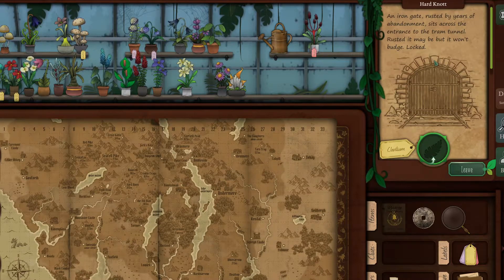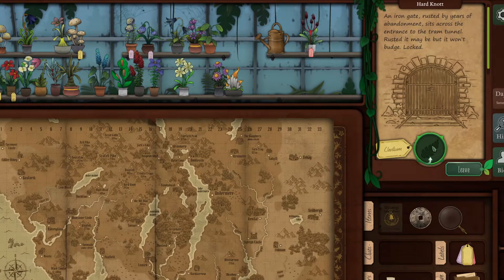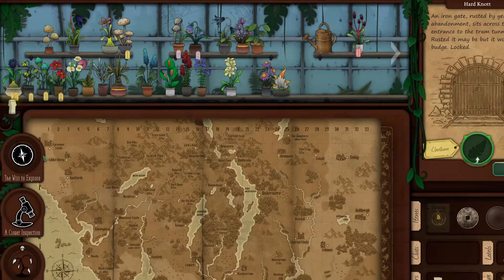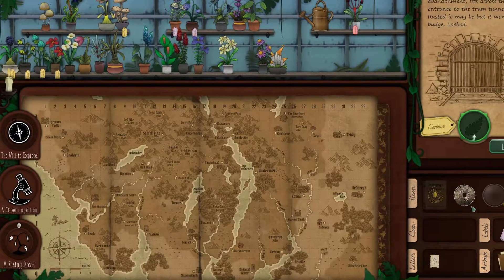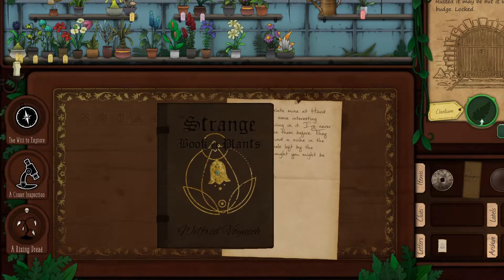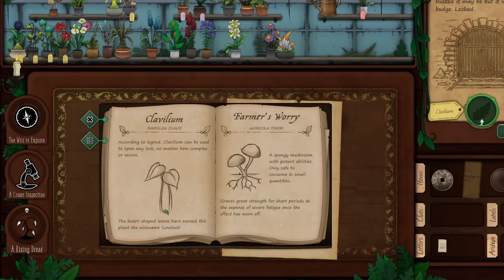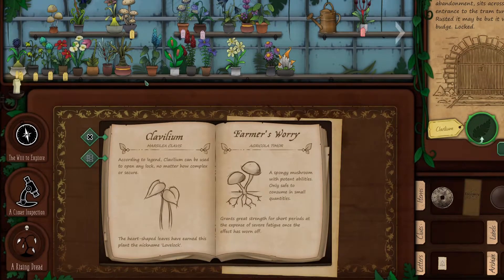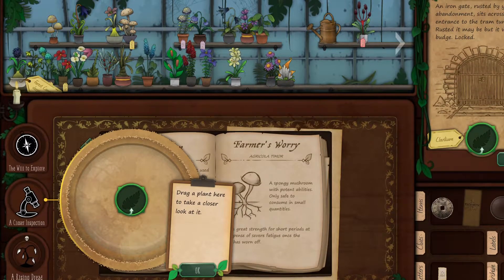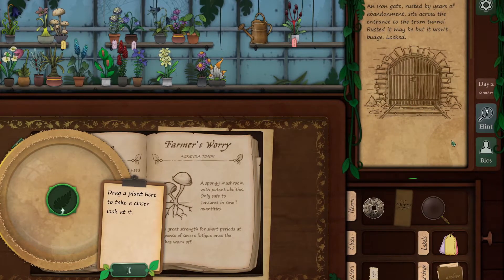An iron gate rusted by years of abandonment sits across the entrance to the tram tunnel. Rusted it may be, but it won't budge. Blocked. I do remember reading about a flower that is good for locks. This one - Clavilium. Lovelock. We're looking for bees, maybe? I don't know if I see anything else that has a heart-shaped leaf. Bingo.